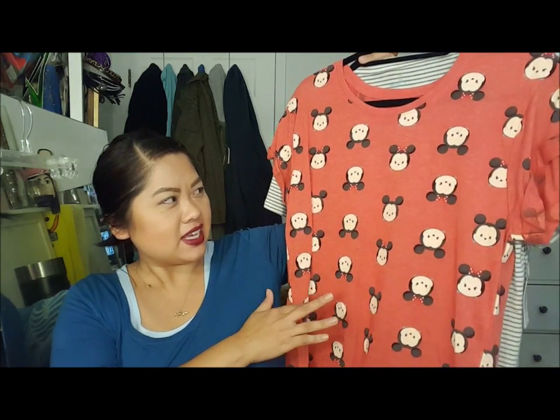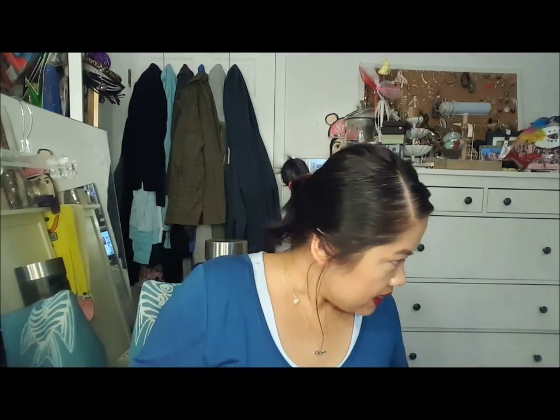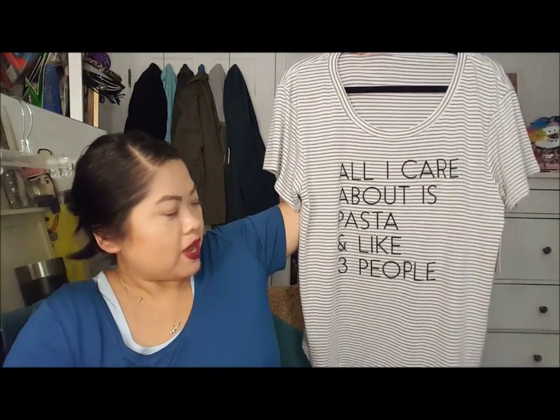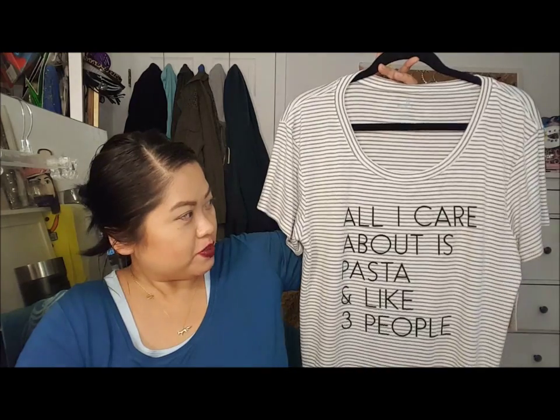From JC Penney I have two shirts. This one is by Disney - it's so cute. I think I'm going to wear this for work since I work at a school and I think the kids would appreciate it. There's a specific style name for this Mickey and Minnie that my sister told me. Next is this shirt - it's Bell & Sky and it says 'All I care about is pasta and like three people.' I love pasta and I thought this was a great shirt for pajamas. It's so soft. JC Penney really has cute graphic t-shirts.